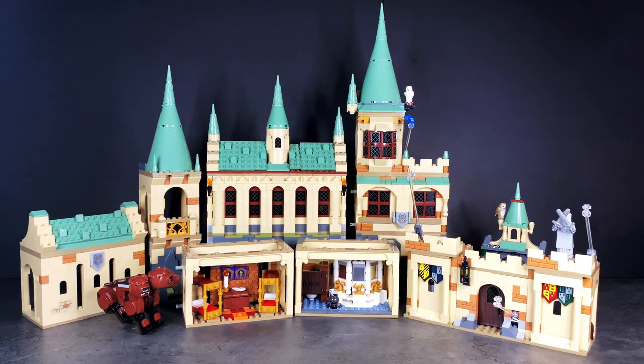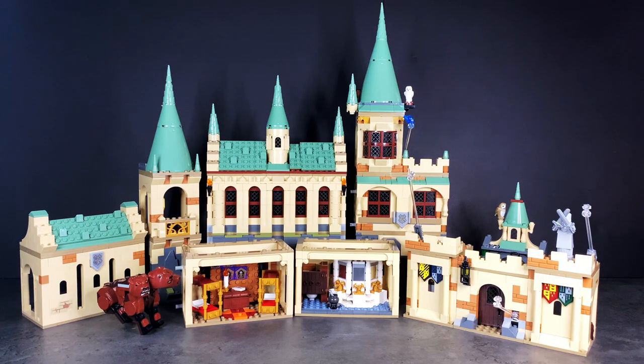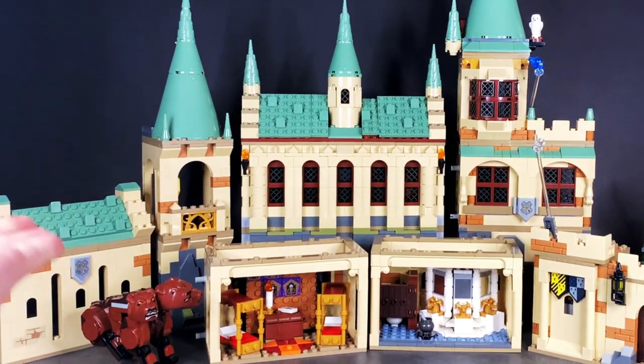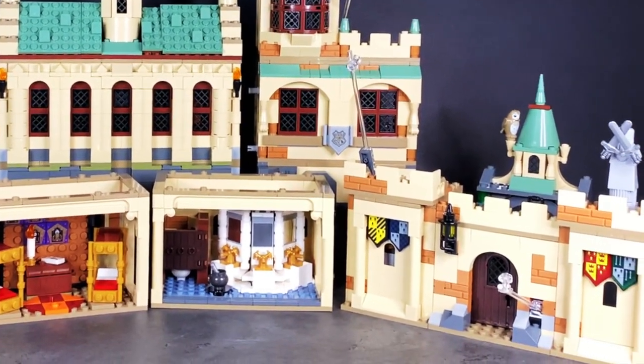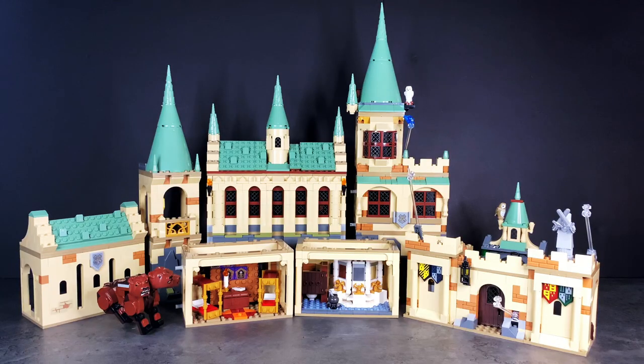Hey everyone, welcome back to my channel! I have all of the LEGO Harry Potter 2021 Hogwarts Castle sets to share in this video and will hopefully successfully combine all of the sets together. This combination video includes the Gryffindor Common Room, Duplo Hogwarts, the bathroom, the first flying lesson, and of course the main attraction — the Chamber of Secrets set. Without further ado, let's play around with these sets and see what combination we can come up with that will hopefully look quite good on display.